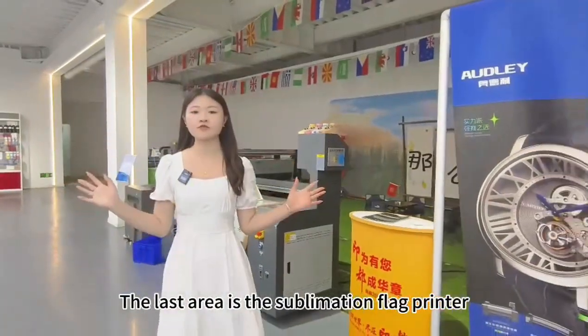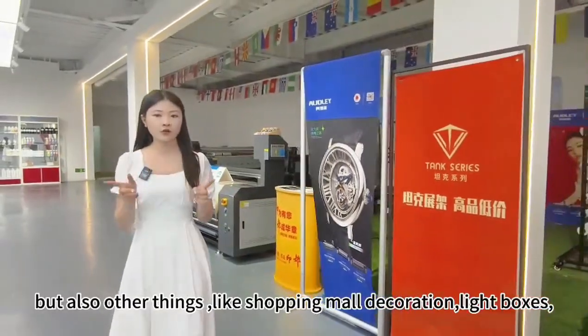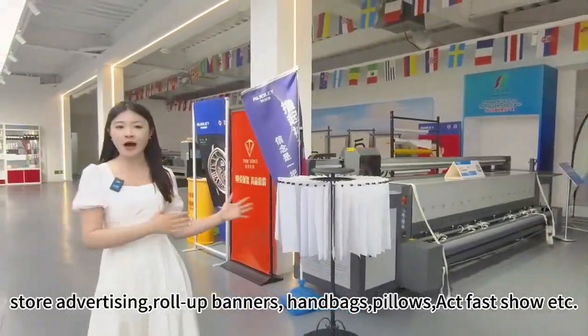The last area is the sublimation and black printer section. You can not only make colorful flat prints but also print on other items like mall signage, light bulbs, store advertising banners, display stands, handbags, pillows, flat panel displays, and so on.